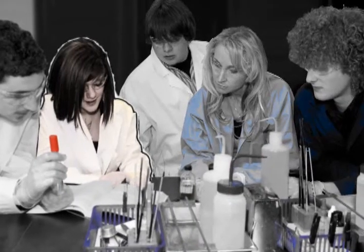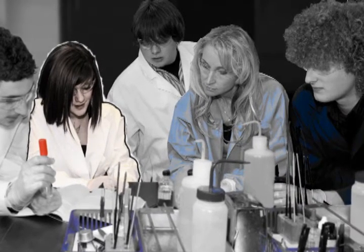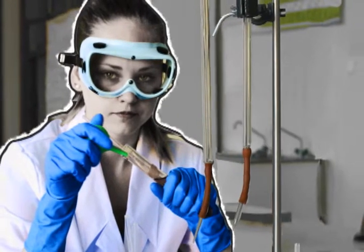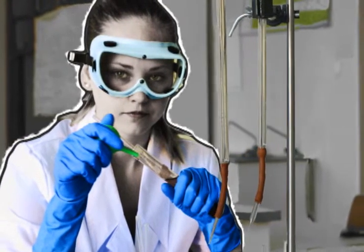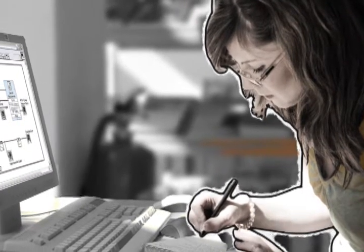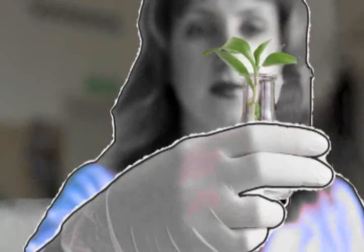In high school, Nadia took Project Lead the Way courses that sparked her interest in engineering and science. She worked on class projects in subjects like biomedical research and ecology while learning how to apply math and science to solve problems. She was also able to use the same graphical system design tools that professionals use on a daily basis, giving her a head start on a skill she would rely on in her career.